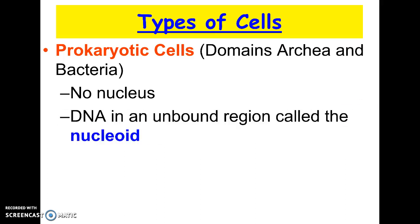They're also a lot smaller. They do have DNA — remember, there were four parts of the cell that all cells have, and DNA was one of them. So they do have DNA. It is in a region of the cell called the nucleoid, but there's no membrane around it — no nucleus, but an area.